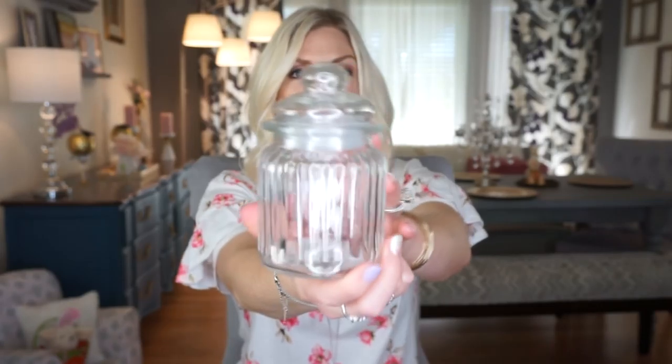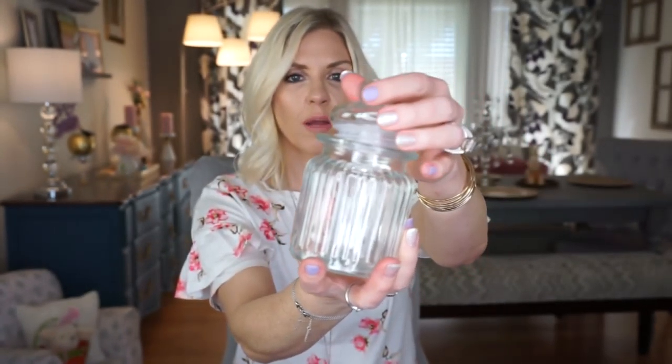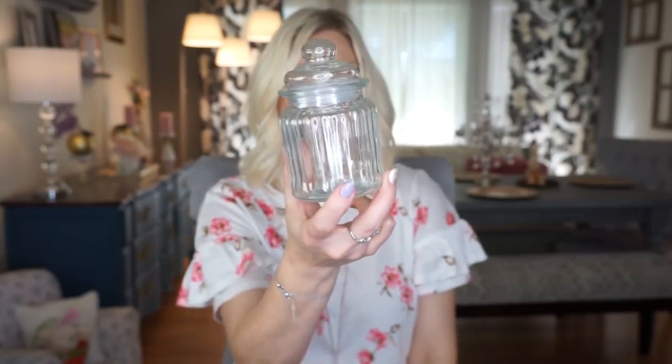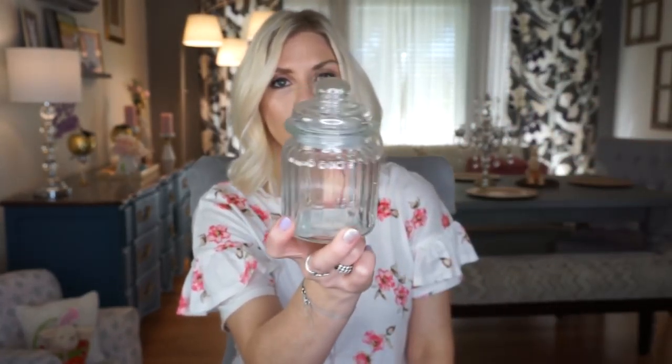The next thing I picked up is this cute little candy dish — I just really liked the shape of it. I'm going to use it in my daughter's bathroom for Q-tips or cotton pads. I should have grabbed two; if I see another one I'm going to grab it. I just think this is such a cute little jar for basically anything. Maybe I'll spray paint it, but I also kind of like it clear. What are your thoughts — would you keep it clear or would you paint it?